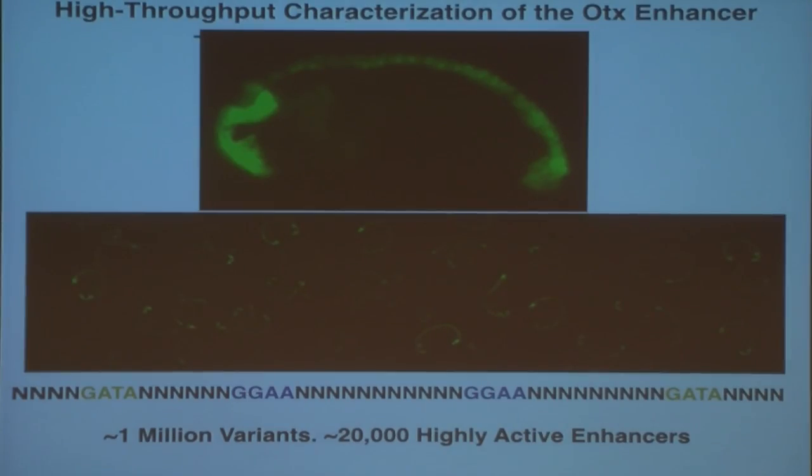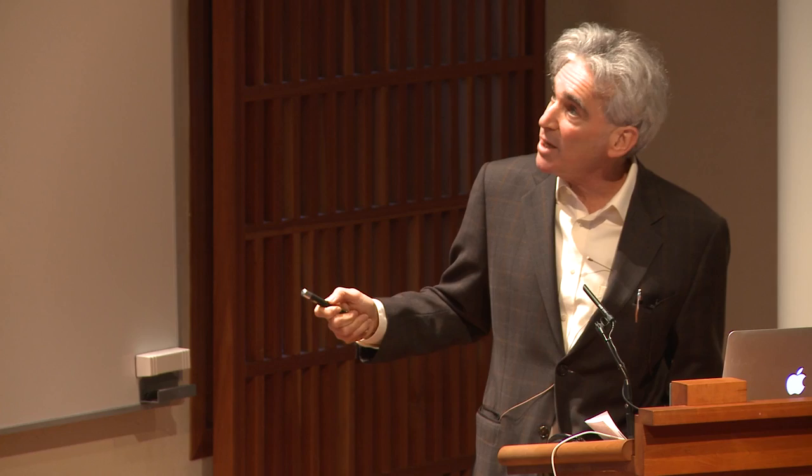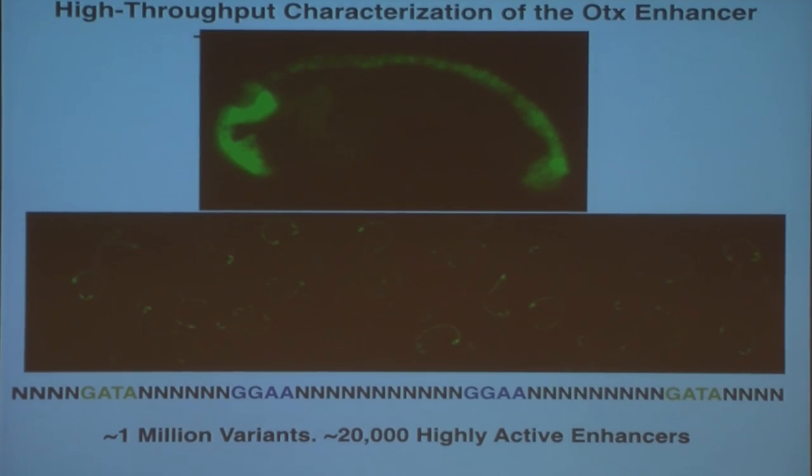So a postdoc in the lab, Emma Farley, decided to take advantage of this electroporation method to do a high-throughput analysis of an intronic enhancer from a homeobox gene called OTX, which is expressed throughout the neural plate of the developing tailbud and tadpole-staged embryo. The intronic enhancer, when attached to a GFP reporter gene, faithfully recapitulates the expression of the endogenous gene with strong expression in the future brain regions and extending throughout the neural tube. Previous studies from Patrick Lemaire's lab show that this OTX enhancer is induced by FGF signaling in the neural plate.